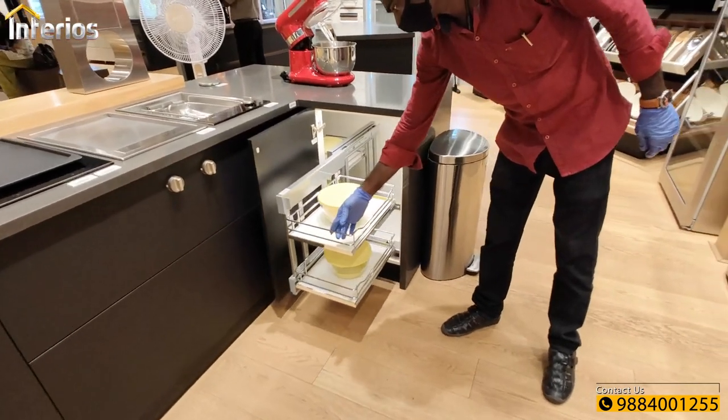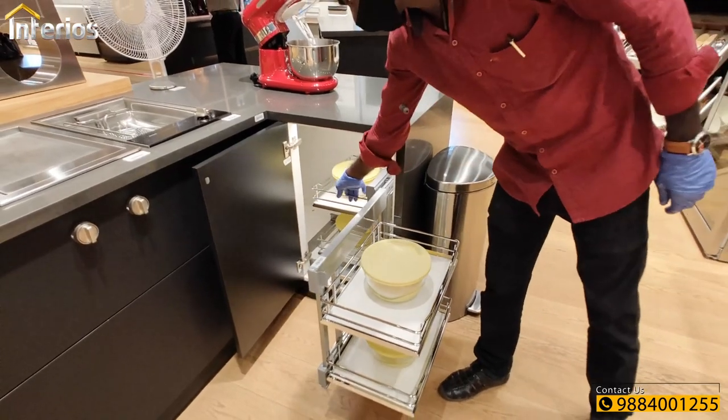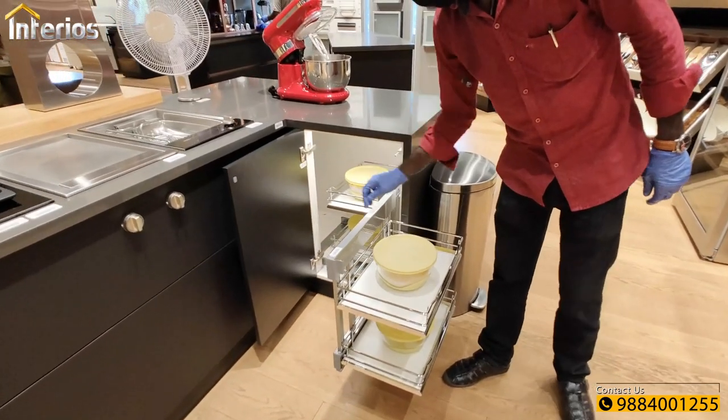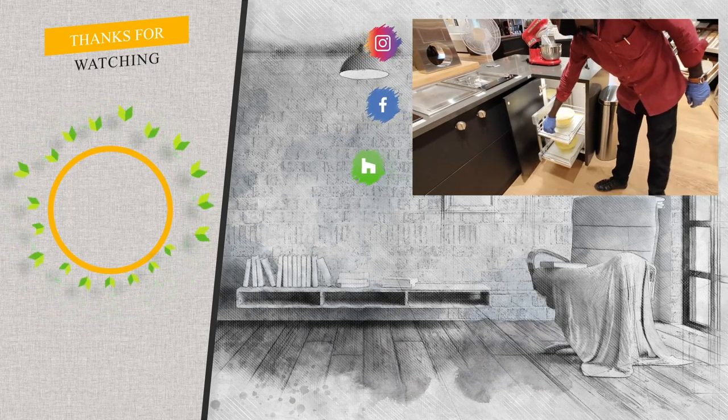The last unit is a corner unit that looks similar to the Vari Corner. I hope this video will be very useful for you in selecting Halflay kitchen accessories. Please do like, share and subscribe to our channel.